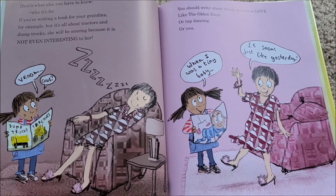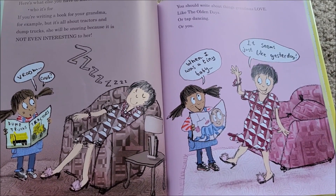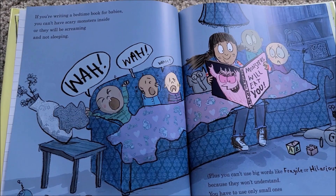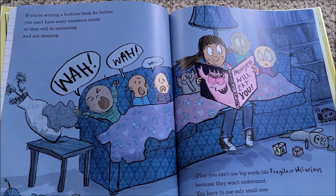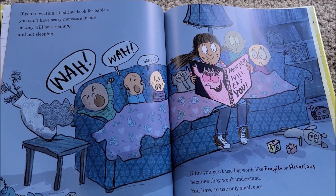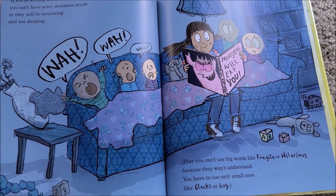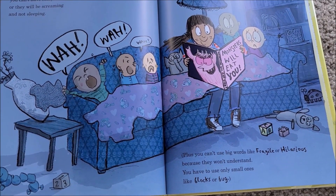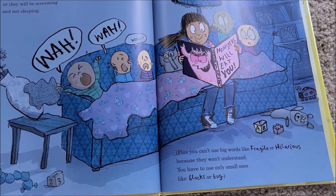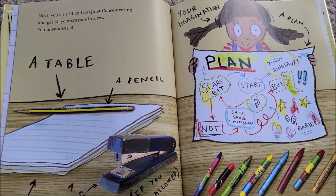You should write about things grandmas love, like the olden days, or tap dancing, or you: 'When I was a tiny baby, it seems just like yesterday.' If you're writing a bedtime book for babies, you can't have scary monsters inside or they will be screaming, not sleeping.